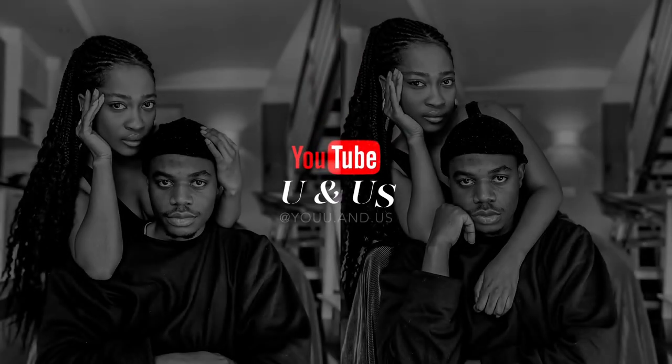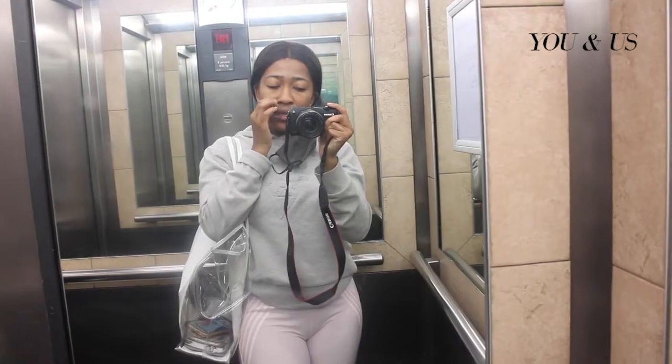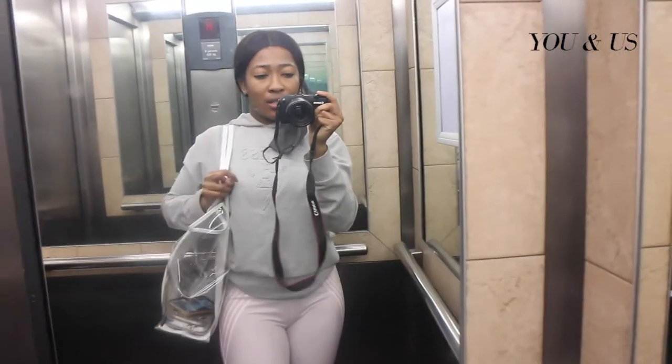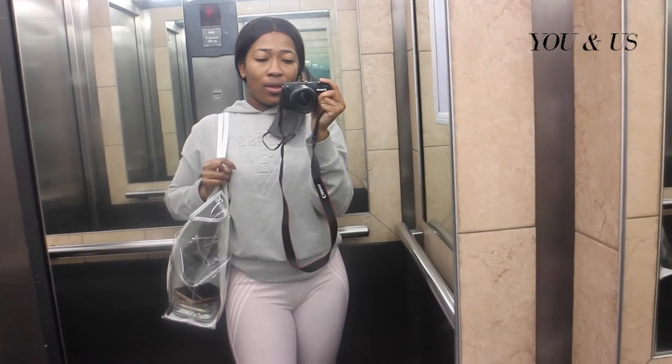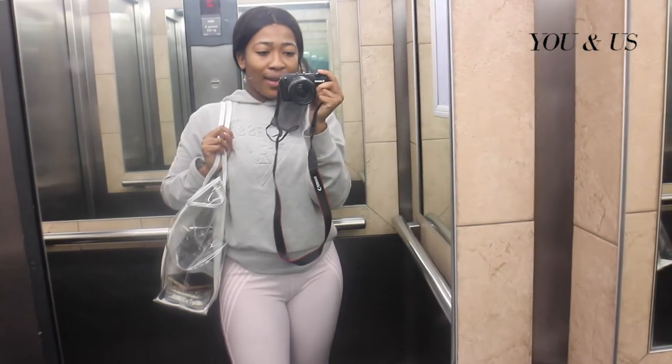Hey guys, I'm on my way. I'm going to get something to eat. I just finished the gym session — I smashed it. That's why I finally decided to take the camera today and take you guys along with me. I'm just going to pick out a few things, so yeah, let's go.